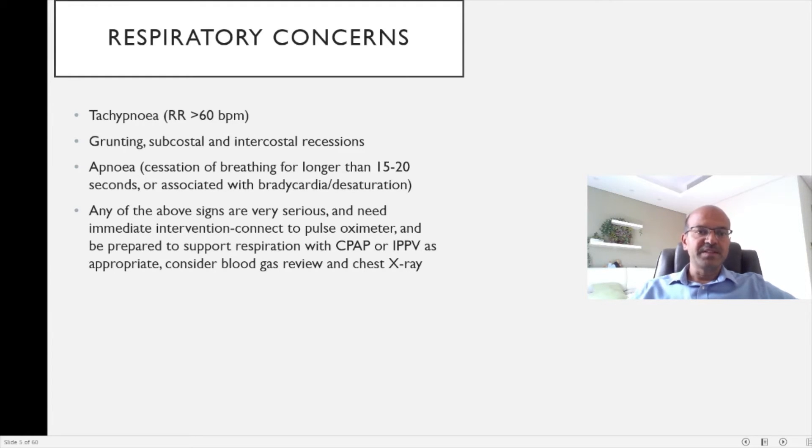The baby could have apnea, where there is cessation of breathing for longer than 15 to 20 seconds, or it may be associated with bradycardia and desaturation, in which case it need not last for 15 seconds even.